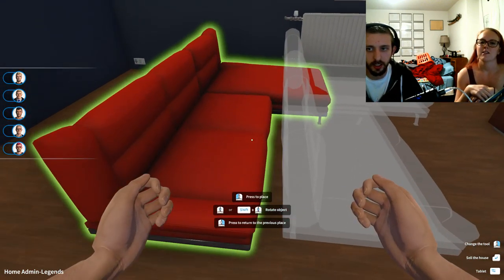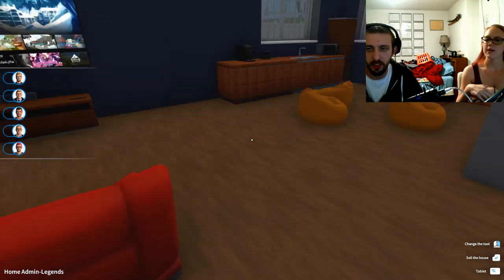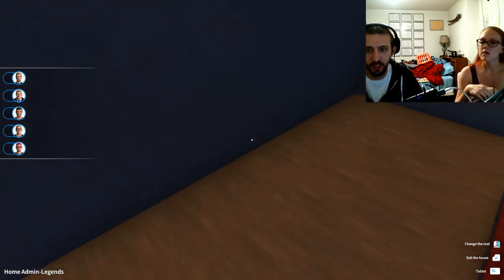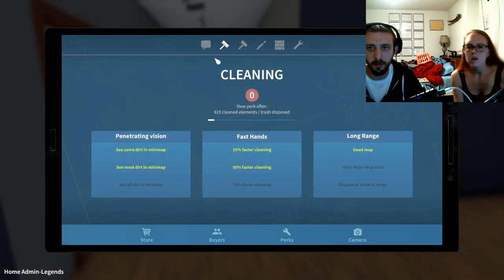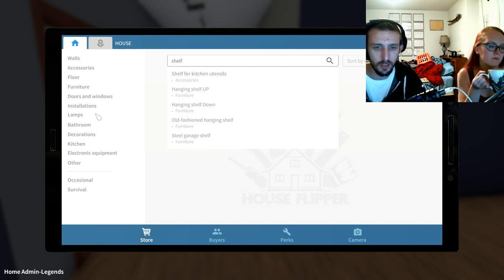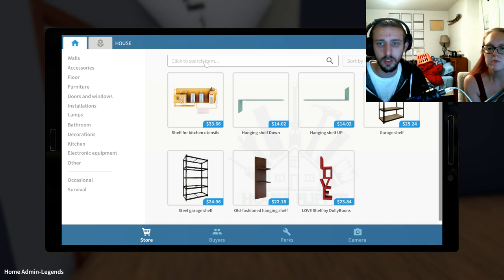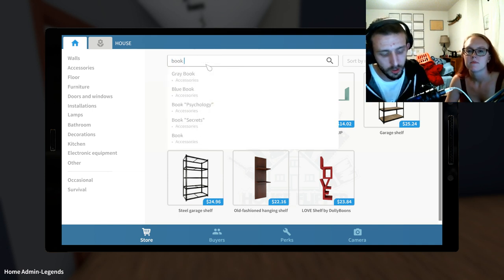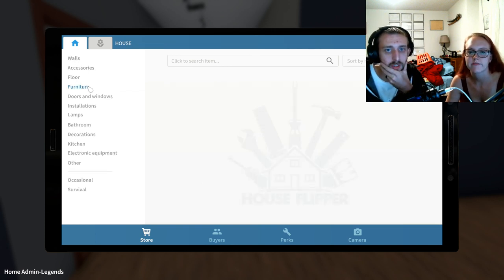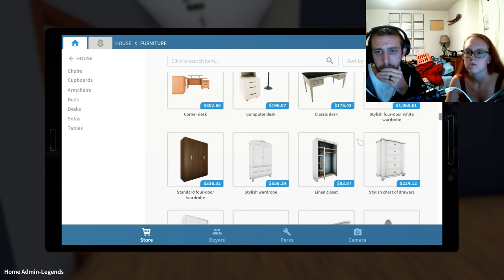Pull the couch back — like that. Is that too far away? I think that's fine, but what goes back here? Maybe bookshelves? Let's check the store — furniture, shelf, bookcase. Bookcase has two words. Try decorations — can we put plants in? Maybe furniture or cupboards? Let's scroll through.